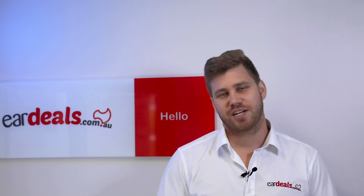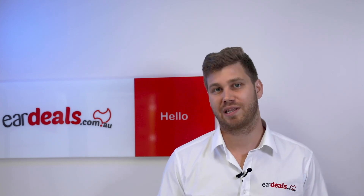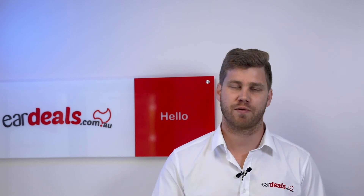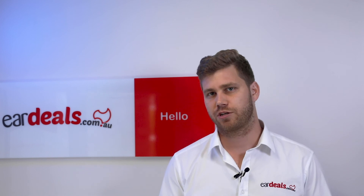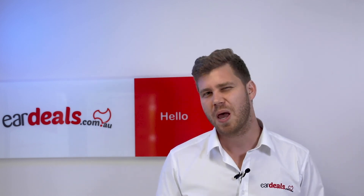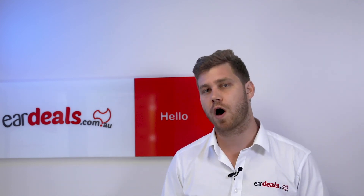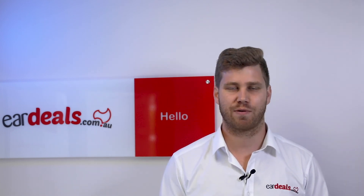Thank you very much for watching our informational video about the latest release from ReSound — the ReSound One device range, released in December of 2020 — which still remains, as of January 30, the latest device on the market. Ear Deals is fiercely independent. We're not owned by a hearing aid manufacturer. Our advice is unbiased. We choose hearing aids based off the quality of the device, its build, the support provided by the manufacturer, and the features and benefits for you as the hearing aid wearer.